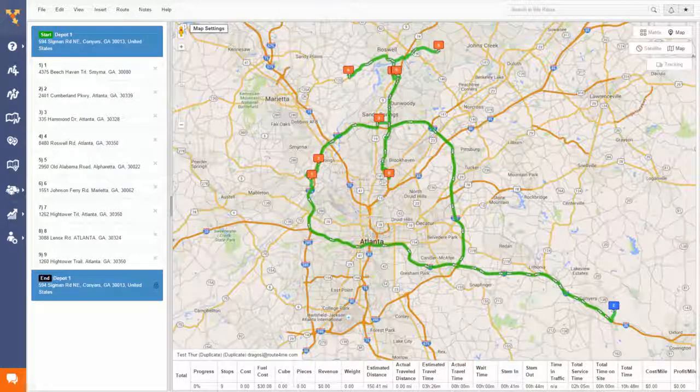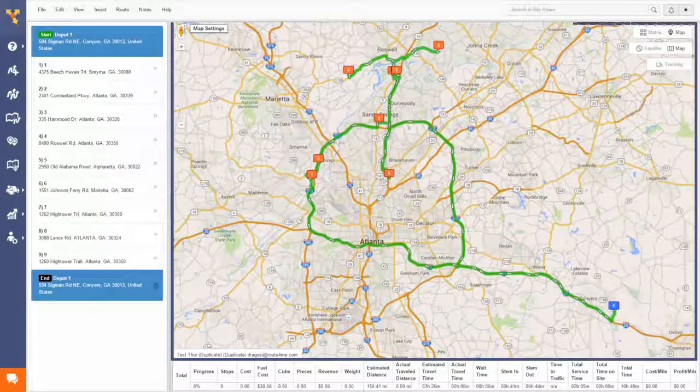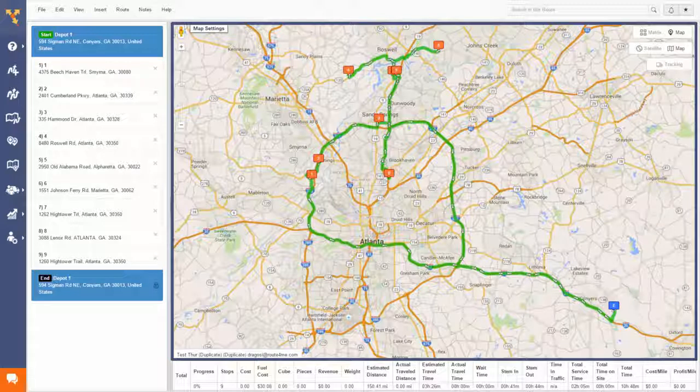So let's look at a planned route without any time constraints. Notice the sequence? For ease of understanding, we've named each stop 1 through 9. On this sample map, you can see the exact route assigned to that driver and the sequence of the stops he will need to visit, as determined by the Route4Me system.